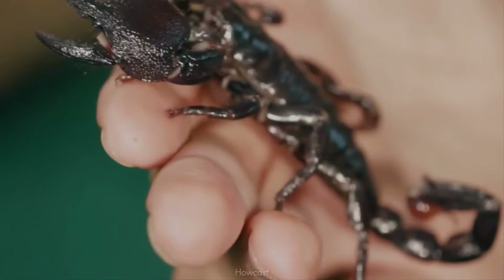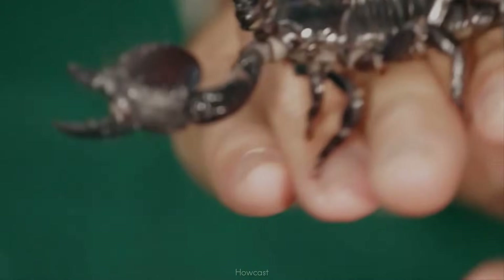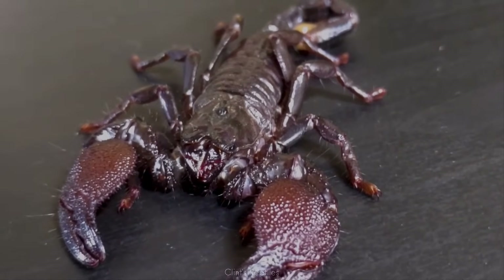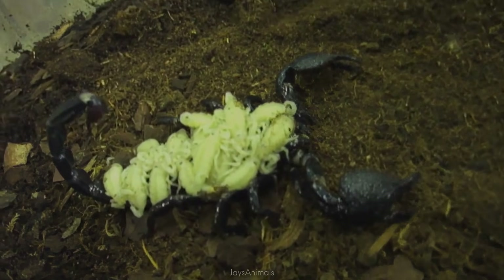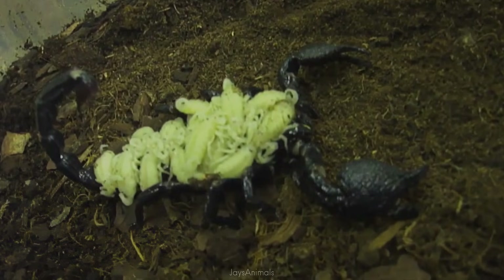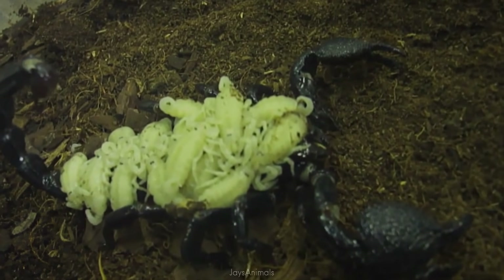Despite their intimidating size and armor, emperor scorpions are remarkably docile, relying more on their powerful pincers than their sting. They are also one of the few scorpions where mothers carry their babies on their back for weeks — a beautiful and protective behavior that adds to their quiet majesty.